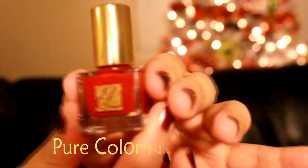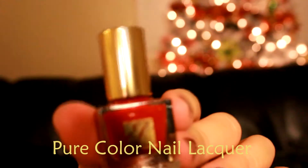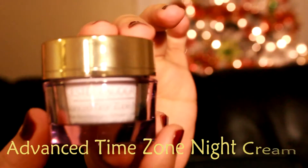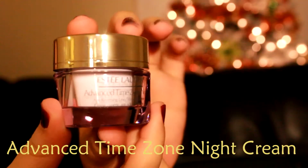Next is a nail lacquer. I'm not wearing it on my nails right now, but I am excited to try this out. Next is a moisturizer that I actually love and have tried before — this is their Advanced Time Zone Night.